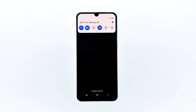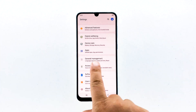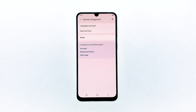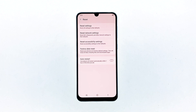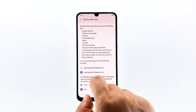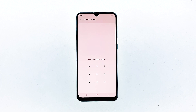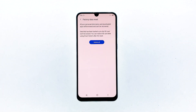Swipe down from the top of the screen and then tap the settings icon. Find and tap General Management. Touch Reset. Tap Factory Data Reset. Scroll down to the bottom of the screen and tap Reset. If prompted, enter your pin, password, or pattern. Finally, tap Delete All.